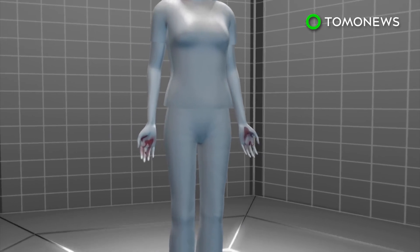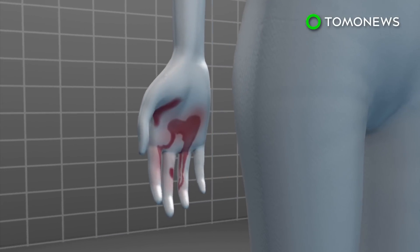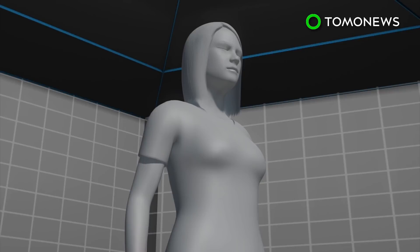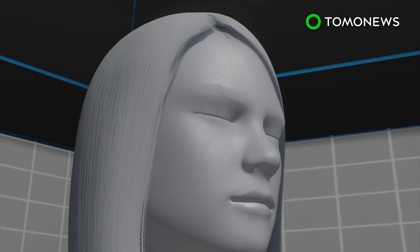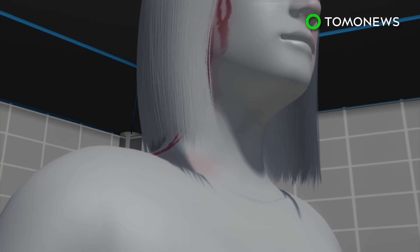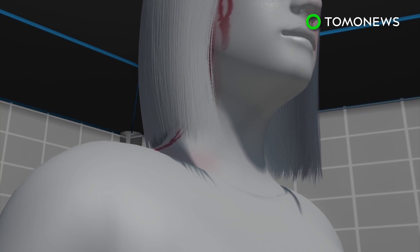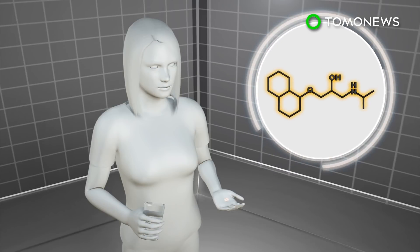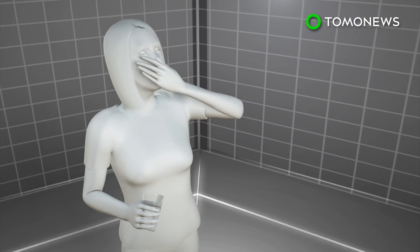A 21-year-old Italian woman was found to have been bleeding intermittently from her face and palms for three years. She was eventually diagnosed with blood sweating, or hematohydrosis — a condition that causes blood to seep out of unbroken skin like normal perspiration. It's most common on the face, ears, nose, and eyes, and is often associated with fear and emotional stress. The woman was treated with a beta blocker normally used to regulate blood pressure and heart rate.